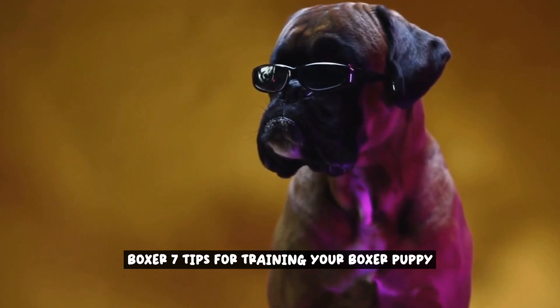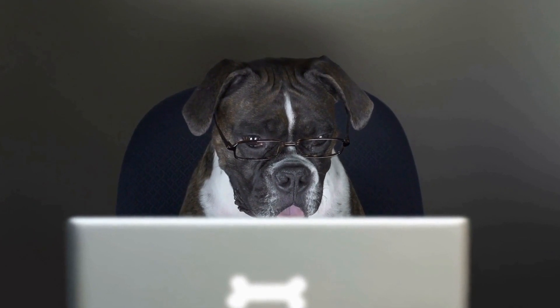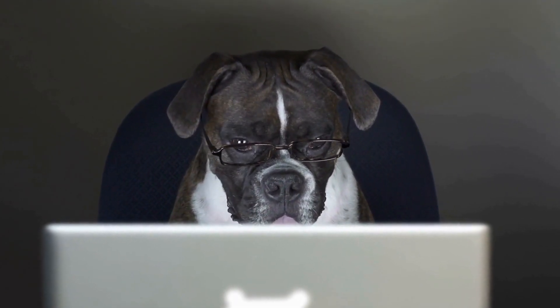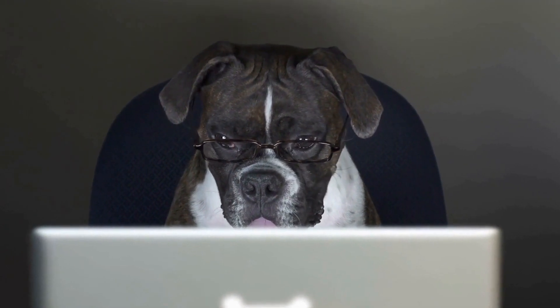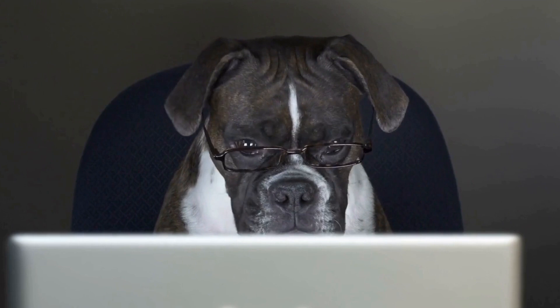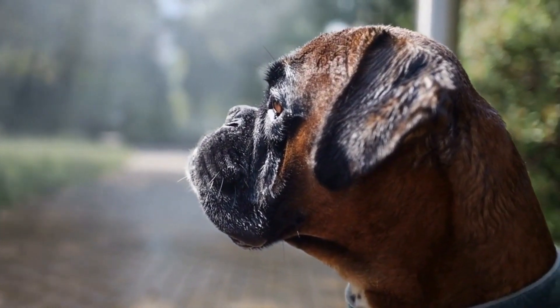7 Tips for Training Your Boxer Puppy. Are you a new boxer owner looking for valuable tips on how to train your boxer puppy? Look no further! In this video, we will provide you with 7 essential tips that will help you effectively train your furry friend. From basic obedience commands to socialization techniques, we've got you covered.